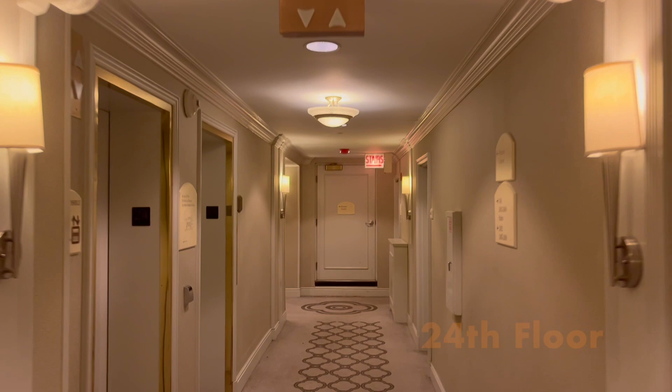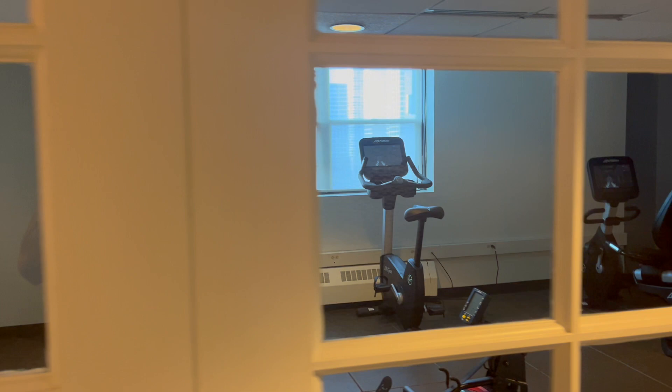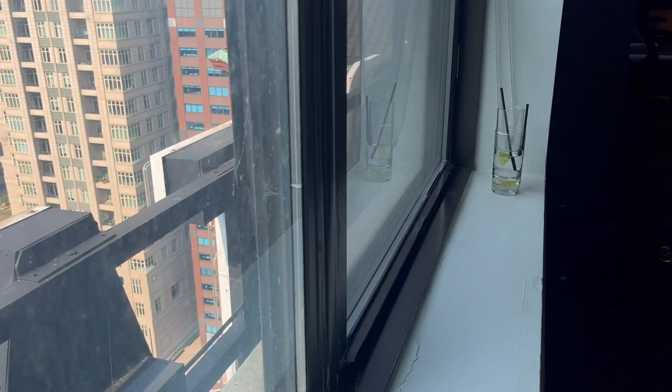I heard there's a gym in the Warwick Allerton so we're headed to the 24th floor to check it out. We've got an awesome view and we're right behind the letters 'Allerton.' There's a bunch of machines to work on and a side room where you can do some yoga and lift some weights — it is truly a place where you can get your workout on.